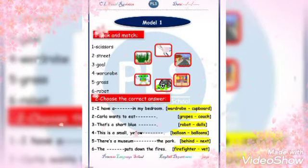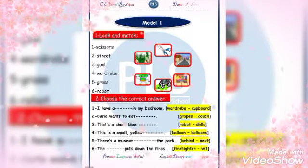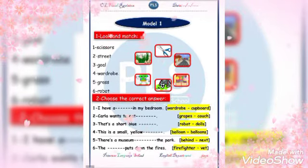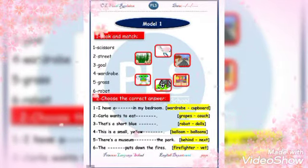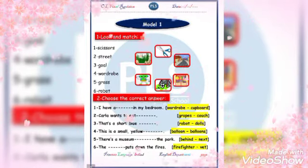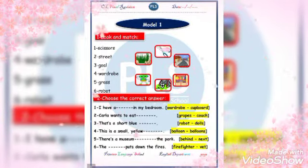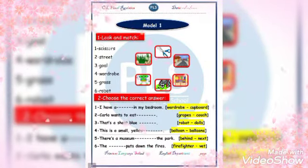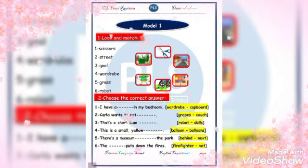That's a short blue rabbit. Why? Because this is a singular noun. This is a small yellow... a plus singular noun, so balloon or balloons? Balloon.